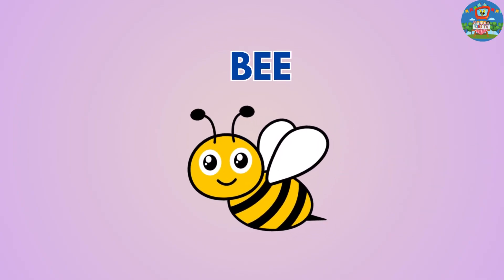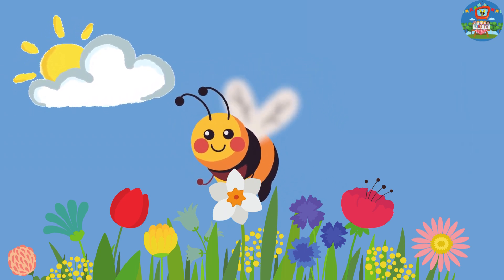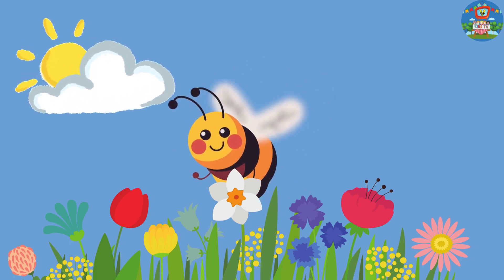Bees. Bees collect nectar from flowers and make delicious honey, which we can enjoy on toast or in tea.